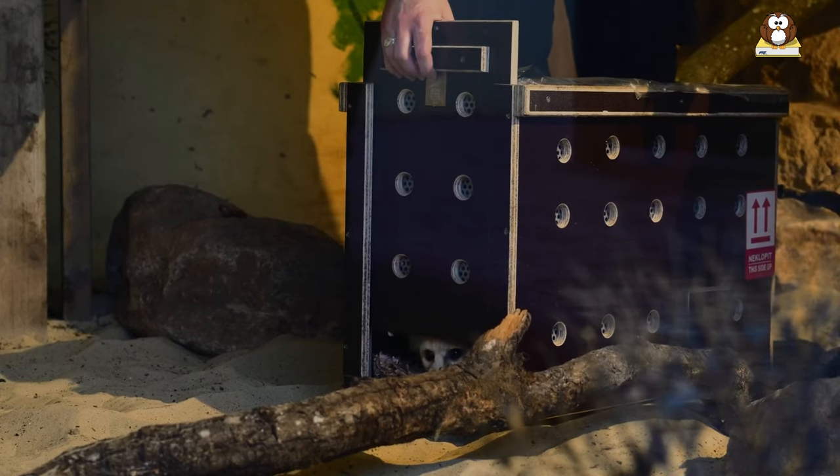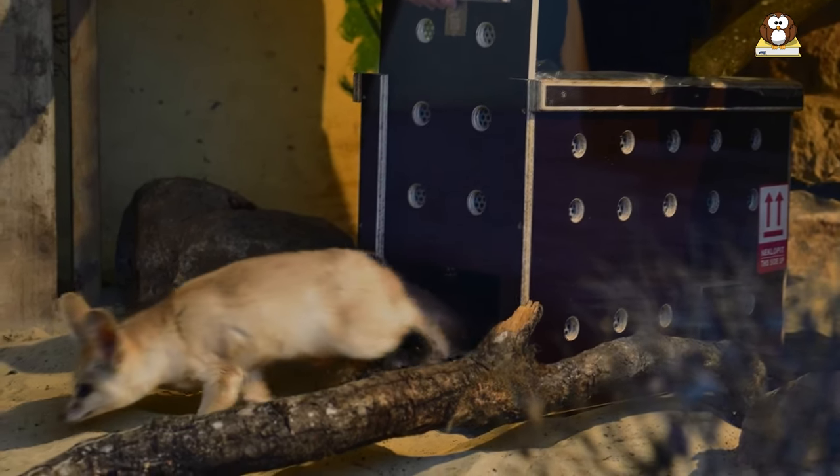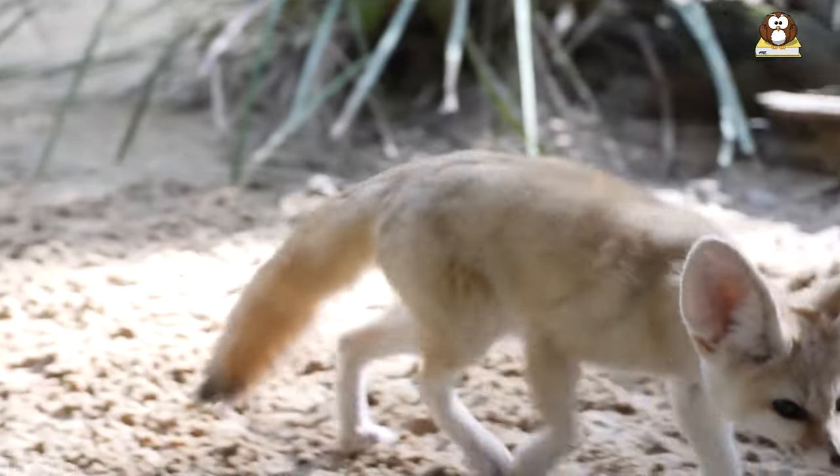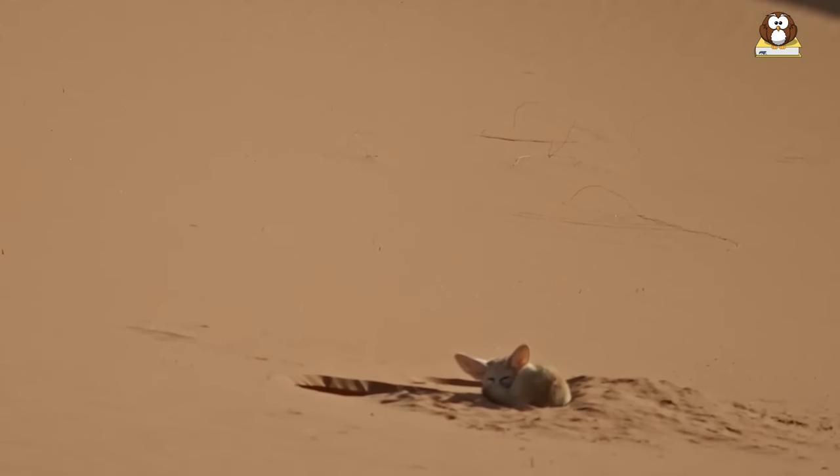If you are interested in owning a fennec fox, it is important to consult with a veterinarian and an experienced exotic animal specialist to ensure that you can provide for the animal's physical and behavioral needs.